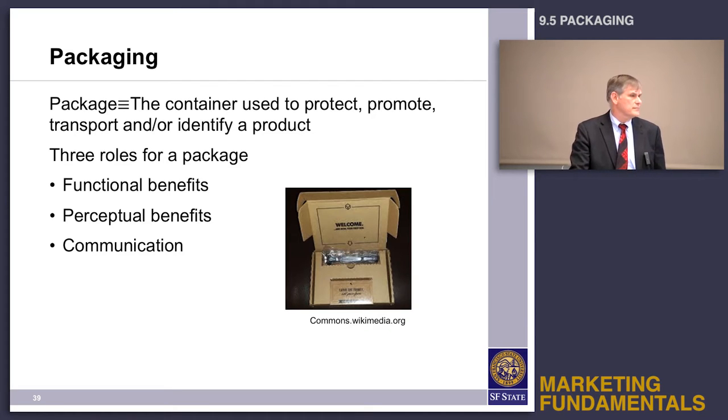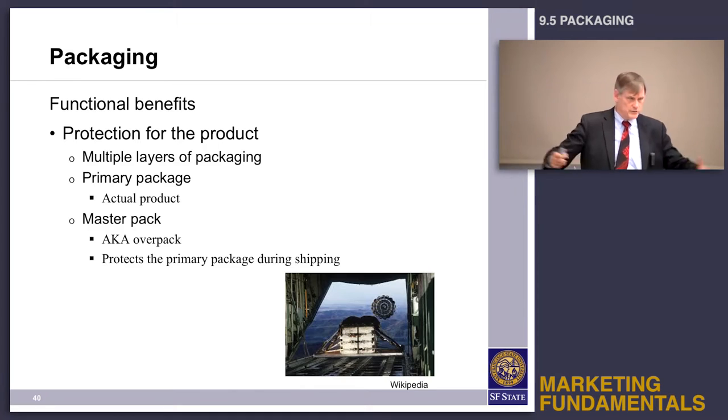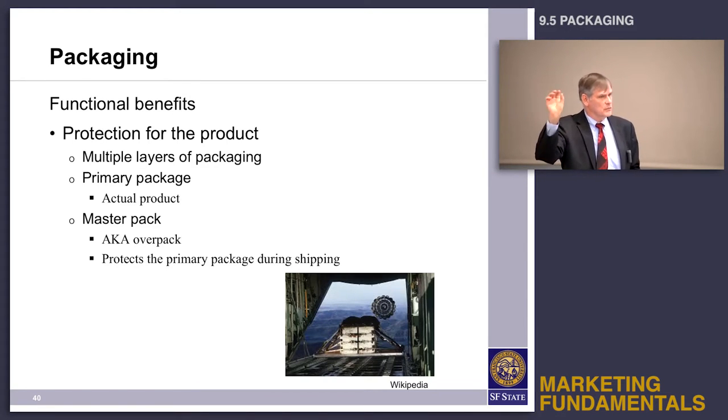There are three roles that the package has. The first is the functional benefit — it needs to protect the product. Typically for consumer packaged goods, you'll have a master pack, which is what gets shipped in the container, and then smaller individual packs inside for distribution to stores, and then inside those individual packs will be single-service boxes for individual consumption. The master pack and the inner pack have to protect the product so that the box doesn't look crushed when it goes on the shelf.